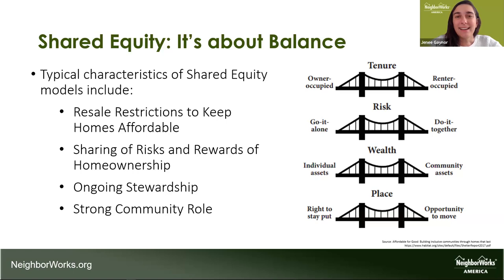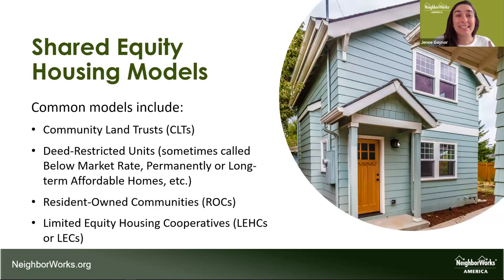Looking at the poll results, it looks like the majority of folks have heard about these models, which makes sense because you had to read the description to register. I'm excited to see new folks, and also a few experts who can share their experience in the chat. Community land trusts are the most well-known of these models, but I'll get into the next slides to share a little bit more about all four models.